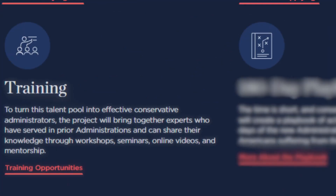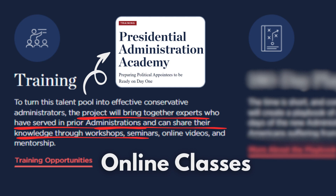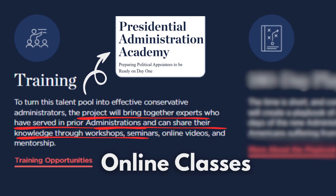The third pillar is training, which secures sharing knowledge from experts to others to improve their experience. As stated on their website, the project will bring together experts who have served in prior administrations and can share their knowledge. The Presidential Administration Academy is an educational program that prepares politicians for the next conservative administration, involving online and on-demand 30- to 90-minute classes covering many different topics in presidential administration.